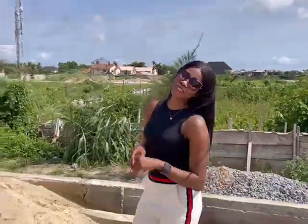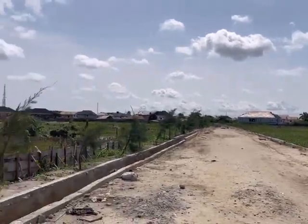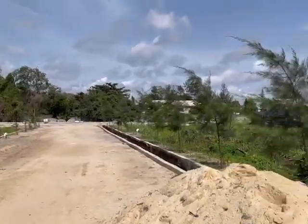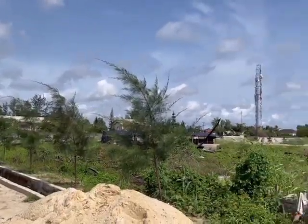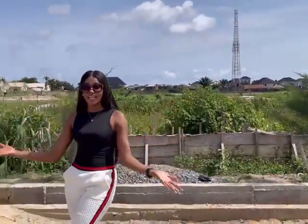Hello beautiful people, this is Ruth Offerman. Welcome to Genesis Court 2, Badore Aja. This is a residential estate located at Badore Aja. It is just one minute away from Genesis Court Phase 1, which is already sold out. It is in a serene environment with infrastructures, and it can be compared to the likes of VGC and Megamon in terms of the infrastructure that is coming up in this place.